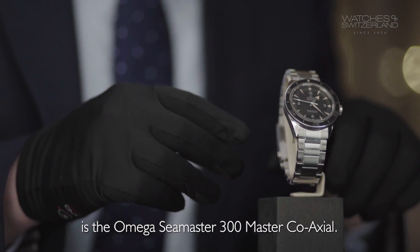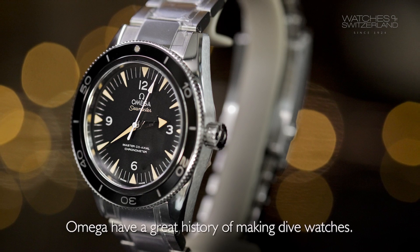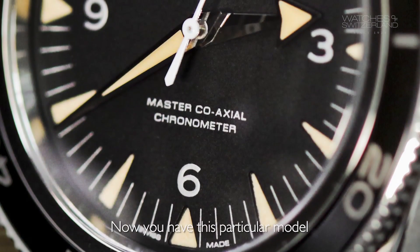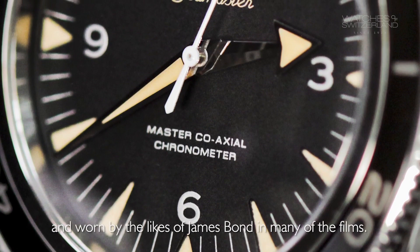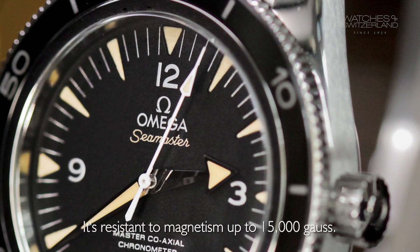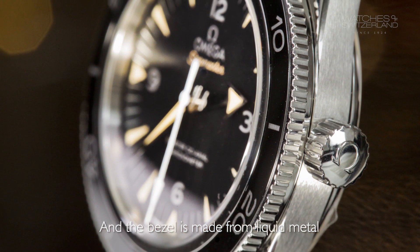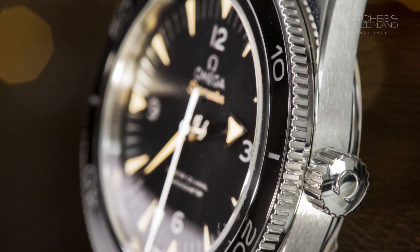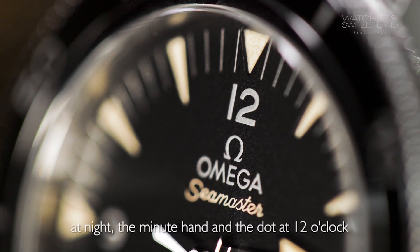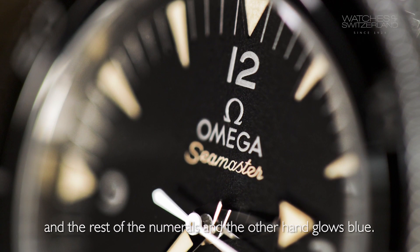In front of me now is the Omega Seamaster 300 Master Co-Axial. In terms of price this is £4,400. Omega have a great history of making dive watches — one of the first ever dive watches was produced by Omega in 1937. This particular model is 300 metres water resistant and has been worn by the likes of James Bond in many films. Two key features are the movement and its anti-magnetic properties — it's resistant to magnetism up to 15,000 Gauss. The bezel is made from liquid metal, which is incredibly durable and corrosion resistant. One beautiful thing about the dial is that whilst it looks beige now, at night the minute hand and the dot at 12 o'clock glow green, and the rest of the numerals and the other hand glow blue. It looks amazing at night.